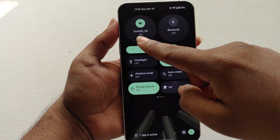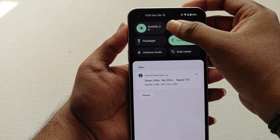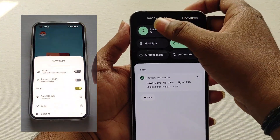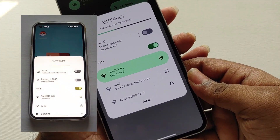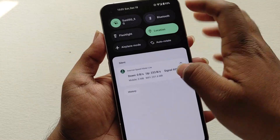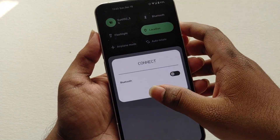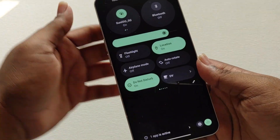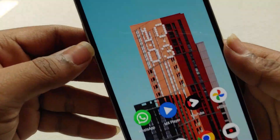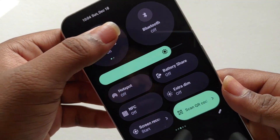The next thing is the quick settings panel — the Wi-Fi and Bluetooth toggles. In Android 13, when we turn them on we get a separate pop-up menu instead of going into settings, making it easier to connect to different music accessories and switch Wi-Fi networks. Also, the hotspot toggle has been separated out, and we can turn on the hotspot directly from its own toggle.